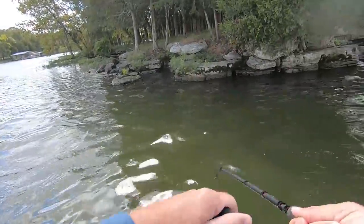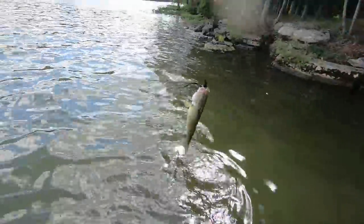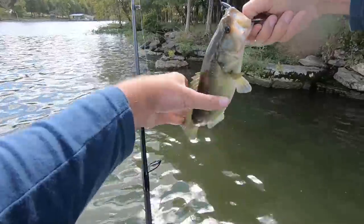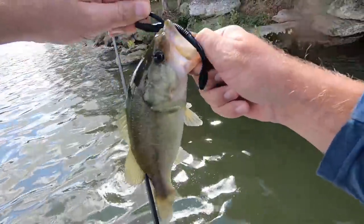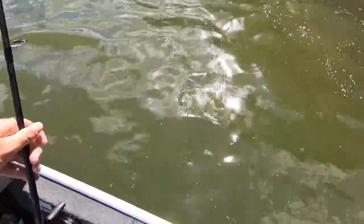Hey, on my new lure! Oh, that's a largemouth — he hooked himself deep, look how deep he took the thing. These are new hooks I just got last night, I wanted to try them out — I bought them specifically for this lure. Alright, let's get this largemouth back in there.